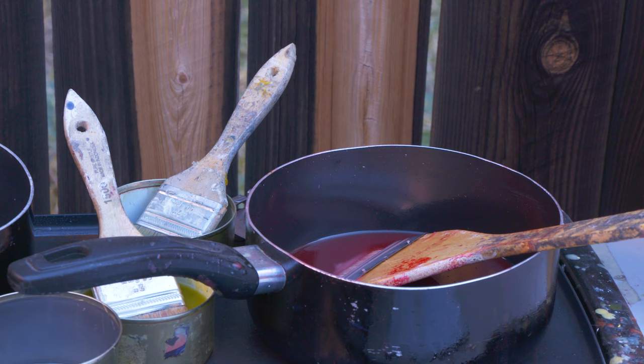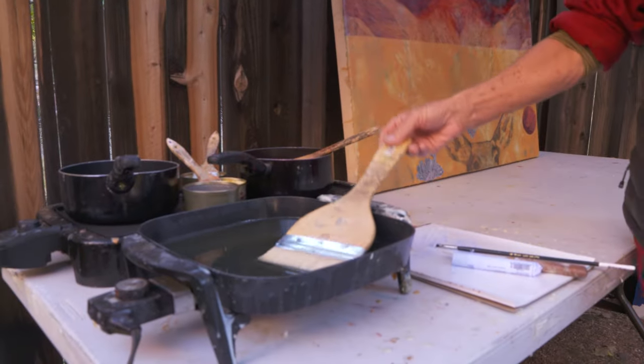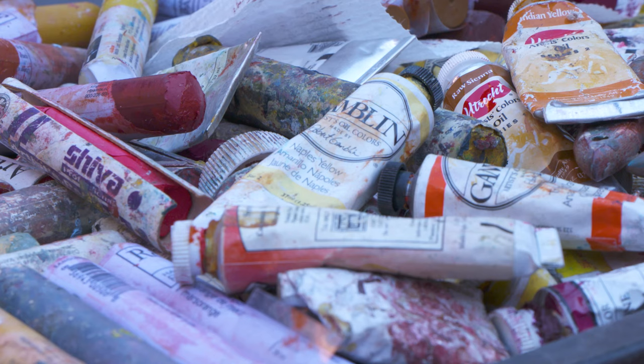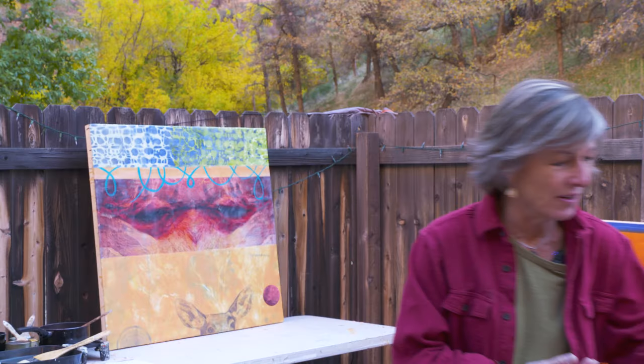I've been doing encaustic painting for a long time. Encaustic is pigmented beeswax. You have to put Damar varnish crystals into the wax and you melt it, and it's compatible with oil paint. So I use oil paint in tubes and also oil sticks — oil paint in a solid form.